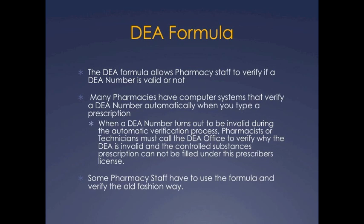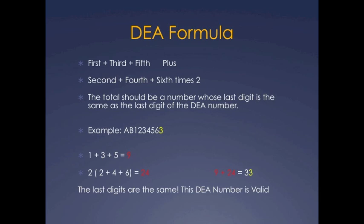Some pharmacy staff have to use the formula and verify the old-fashioned way, and you need to know this formula for the PTCB exam. So the DEA formula is as follows.